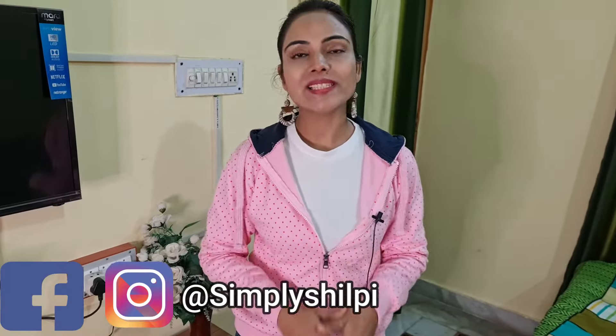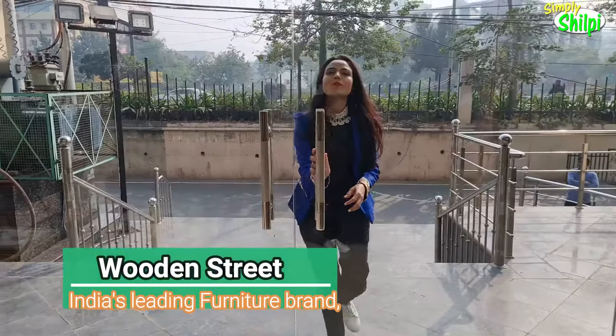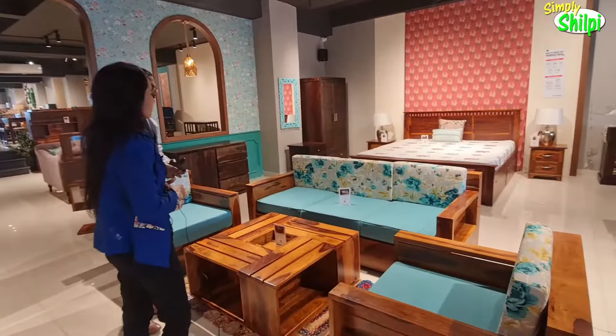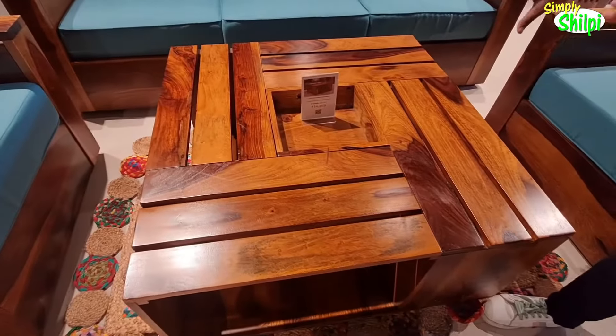So guys, if you follow my videos, you will know that I recently visited a leading furniture brand in India. I took a tour of the store and I liked the furniture because they have a huge collection — bed, sofa, and not only furniture. Home decor and many things are available. You can visit the store and website to check the prices.